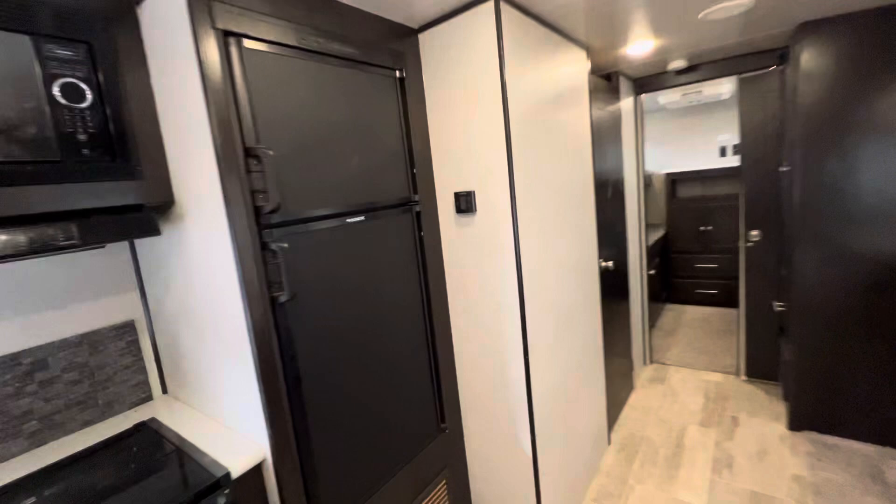Up front, we have the private master with storage on both sides. Everything you need and more in the kitchen. Great size bathroom as well.